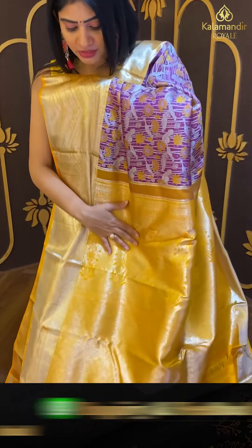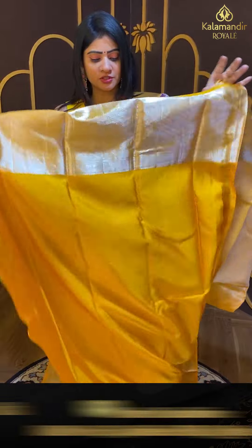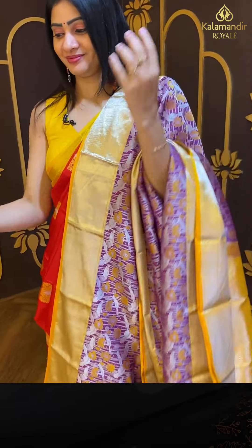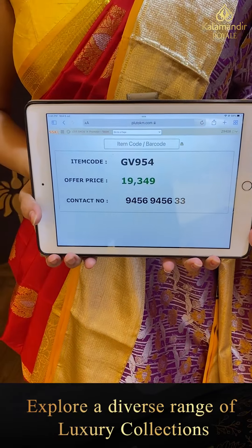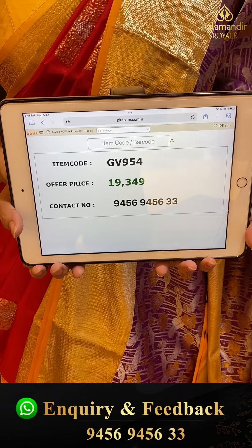Coming to border: contrast zari, huge pallu, and all these blouses with contrast stitch — plain with border. Pricing details: item code GV954 and offer price ₹19,349.